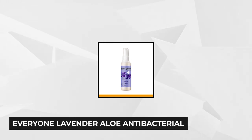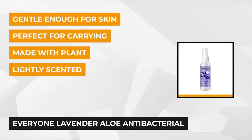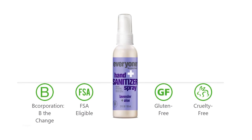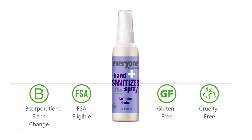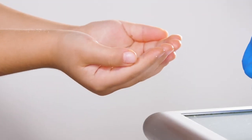At number four, we have Everyone Lavender Aloe Antibacterial Hand Sanitizing Spray. Capable of killing 99.99% of germs and other common bacteria, viruses, yeast, and microorganisms, this product has a mild formula that leaves your skin tingly clean and disinfected. It's free from harsh chemicals, while the active ingredients are antimicrobial action in in-vitro conditions, making the sanitizer adult and child-friendly.